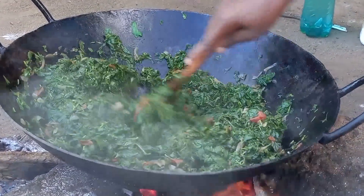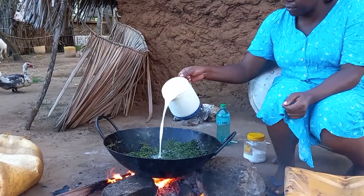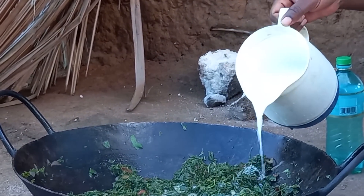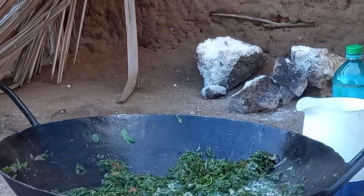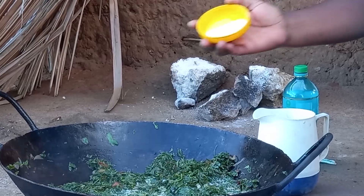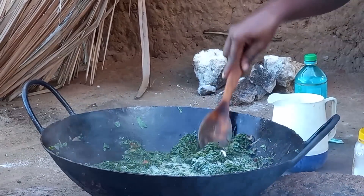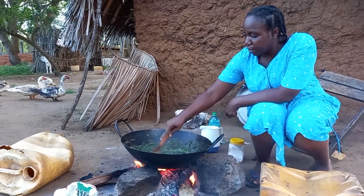Ntsunga wa kisenwa is well relaxed. We will then add the first class coconut milk. Finally, we will add some salt and give it some time to cook.